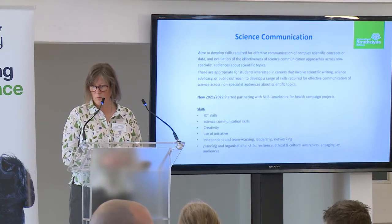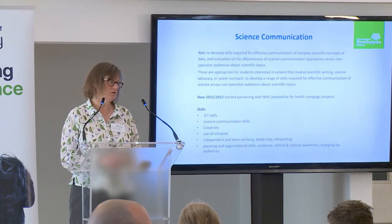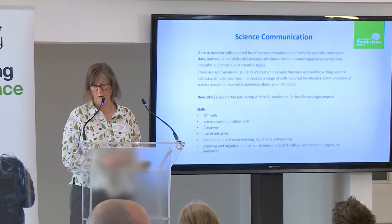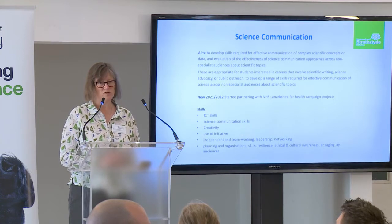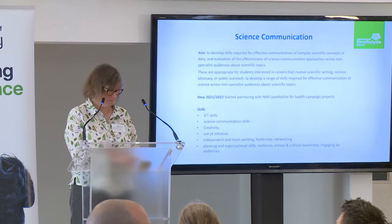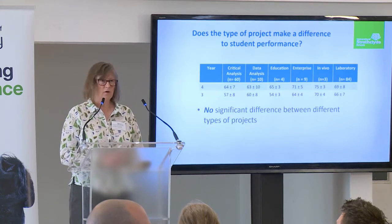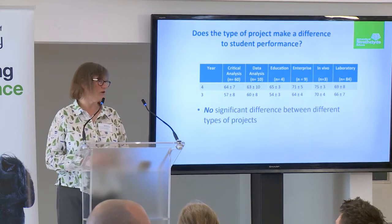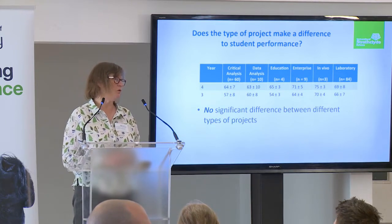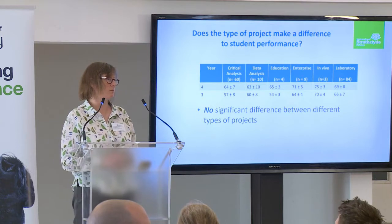We've also been working with our new partner, the Jubilee Hospital in Lanarkshire, for health campaign projects — looking at how to get key information out to users. One of the questions from the Royal Society of Biology was how do the different types of projects make a difference? Do they affect student performance, and is there a difference between performance on the different types of projects?